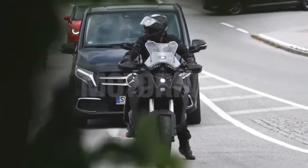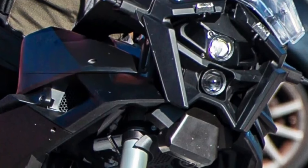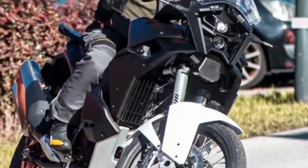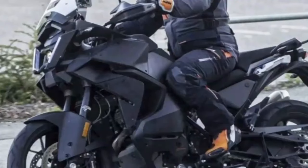The price of KTM 1290 Super Adventure S 2024 will be $22,514 expectedly. KTM will launch its new super and stylish model, the 1290 Super Adventure S 2024. It will be available in attractive orange-black and gray-black colors and more.